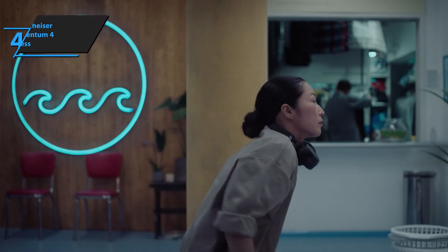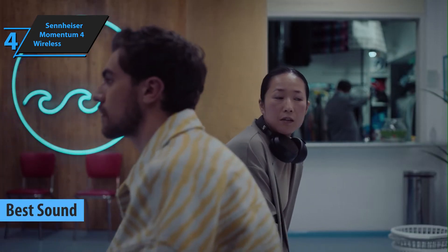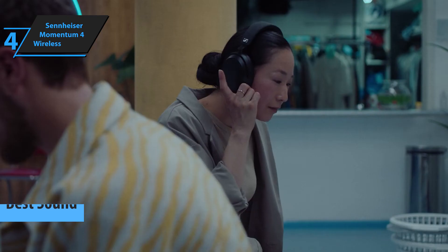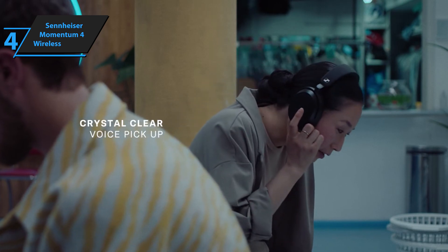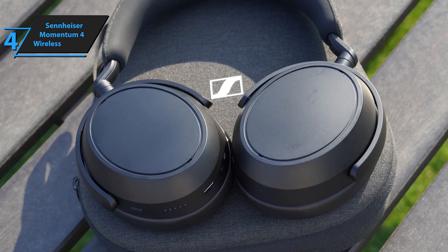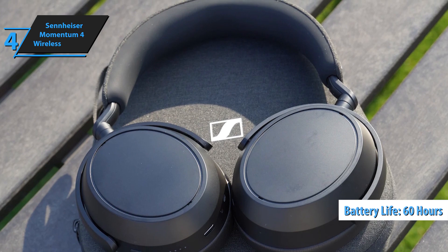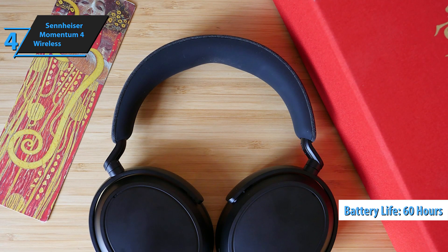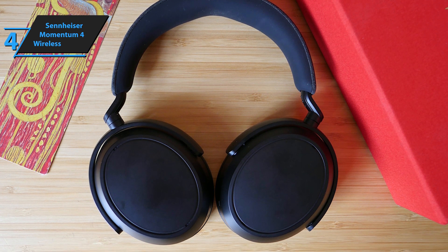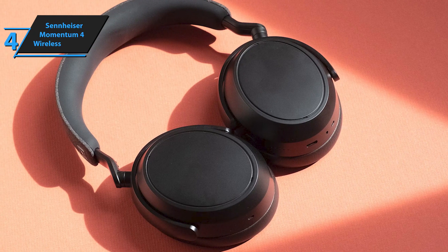The next product is the Sennheiser Momentum 4 Wireless, also known as the best value over-ear headphones in 2023. This new version of its flagship headphones may not look as unique as before, but there's more to the change than just looks. While they may no longer be the most impressive pair of headphones, most people will enjoy the Momentum 4 more than its predecessor. A big jump in battery life reaching 60 hours is a big improvement, and the slight price reduction makes them more competitive. The main draw remains Sennheiser's excellent balanced sound, with solid ANC rounding out the package, making them a very credible set of premium wireless headphones.